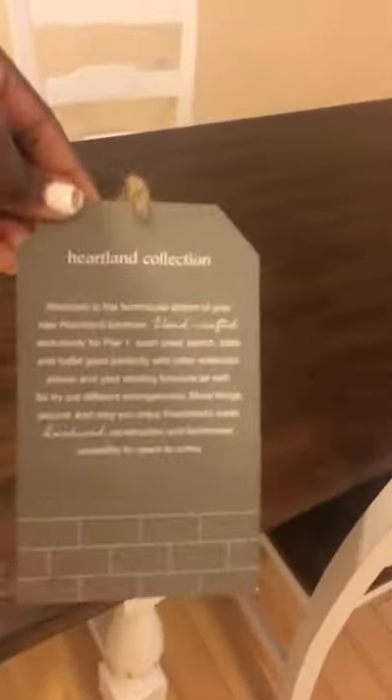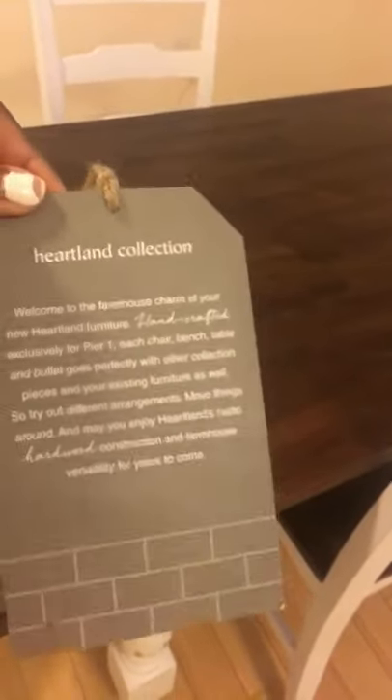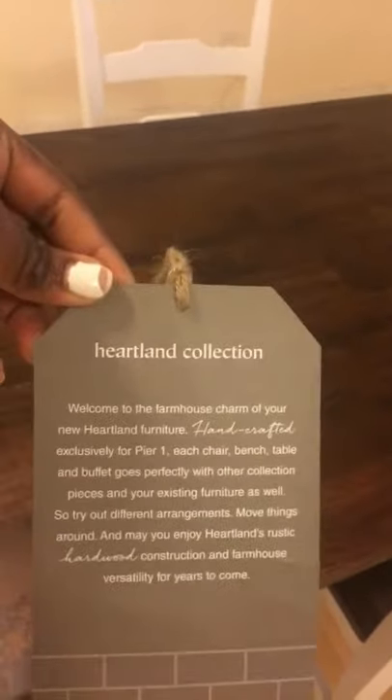I wanted to show you my dining set. I ordered it from Pier 1 — it's from the Heartland Collection, it's a farmhouse style. Sorry for my nails, I'm gonna get a manicure soon. I was waiting for my delivery guy before I go get my manicure.